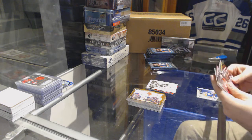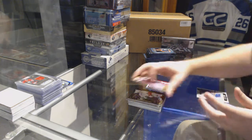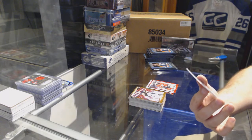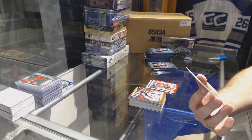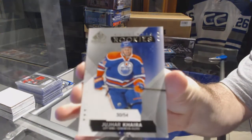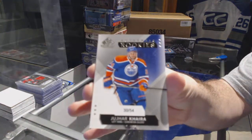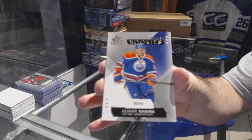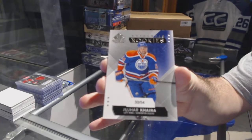We've got a Yari Curry Wire Photo for the Oilers. Nice. Rookie Phenom for the Calgary Flames — Hunter Shinkara. And we've got an authentic rookie, numbered to 54, for the Edmonton Oilers — Yuhar Kiara. True rookie, number to 54.